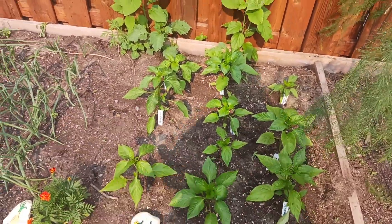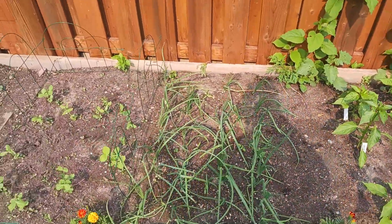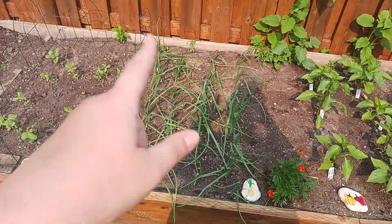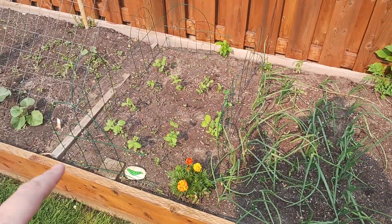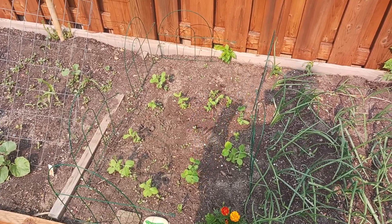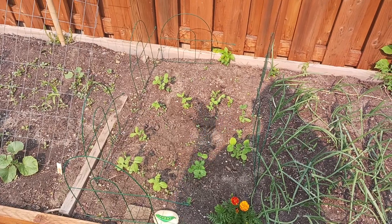Moving along, I planted some onions in this bed — I didn't originally plan on doing that, but here we are, and I'm excited for those. Next door I have some peas. I talked in a previous video about the top five vegetables I won't grow again, and shelling peas are on that list.